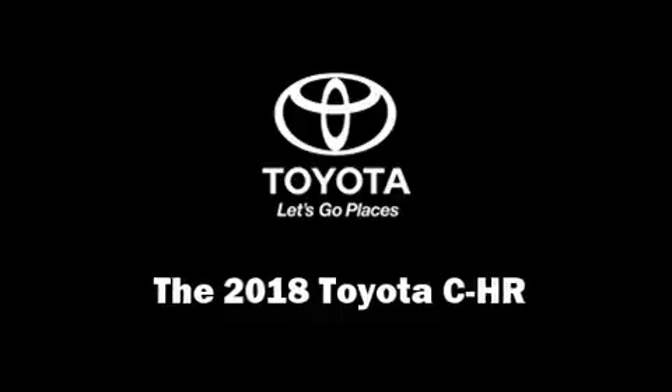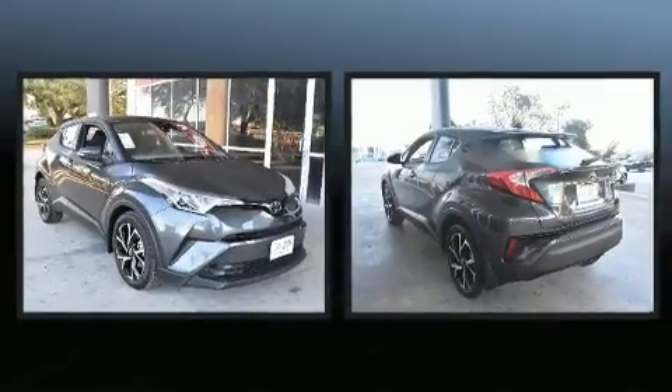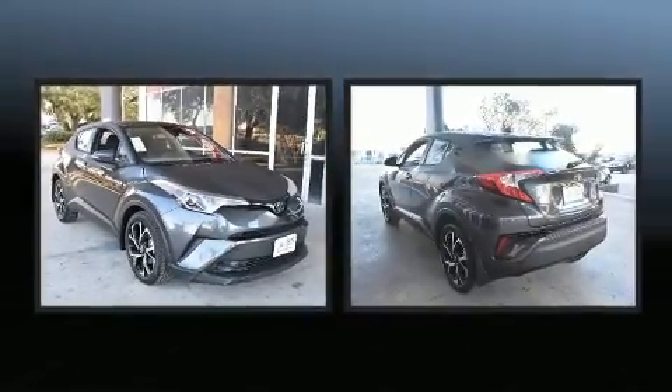Climb inside the 2018 Toyota C-HR. Smooth gear shifts are achieved thanks to the efficient four-cylinder engine. And for added security, Dynamic Stability Control supplements the drivetrain.